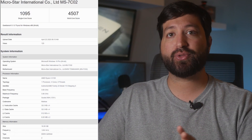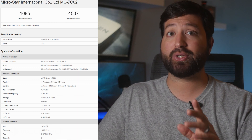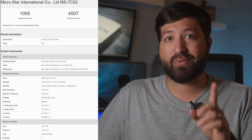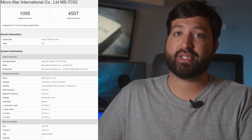The Ryzen 3 3300X was also tested in Geekbench 5, scoring 1,095 points in single-core and 4,507 points in the multi-core test. The Core i3-9100 by comparison scores around 1,100 points in single-core but only 3,700 points in multi-core. This is clearly due to the lack of multi-threading on the 9th generation i3 chips, giving the AMD processor quite a lead.